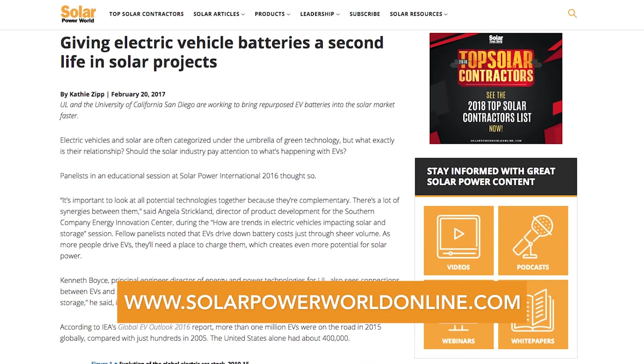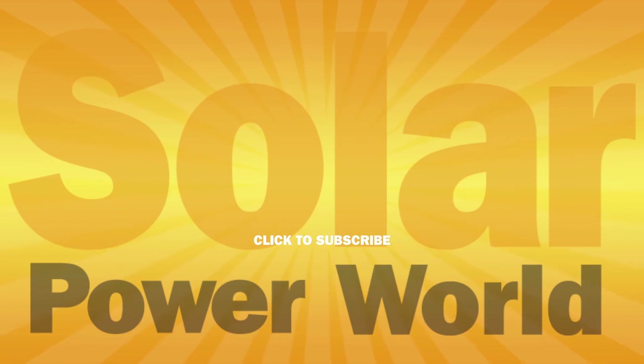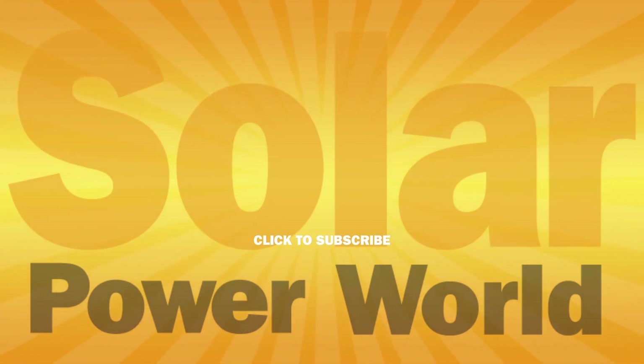For more on solar batteries, read our story online and stay tuned for the next Solar Basics videos. To be continued.